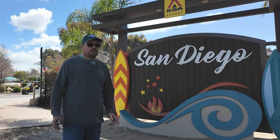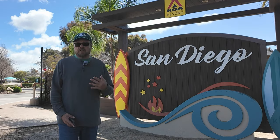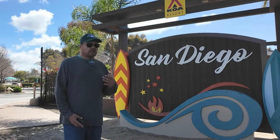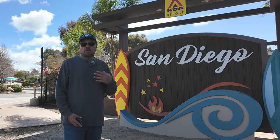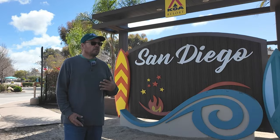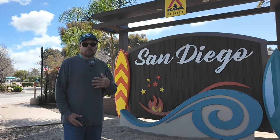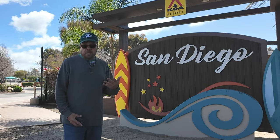We actually ended up staying here for over six weeks due to an illness that Diane had — she had to be hospitalized in the San Diego area. It was an extended stay we weren't expecting, and this campground was wonderful because they worked with us to make sure we had a place to stay, knowing we were dealing with unusual circumstances and needed to extend our stay literally week by week.